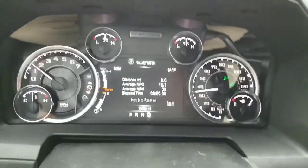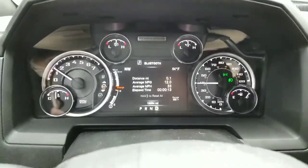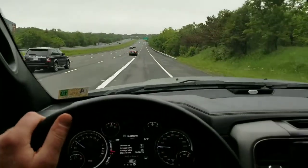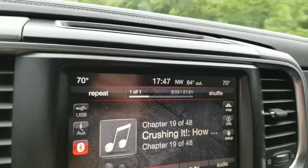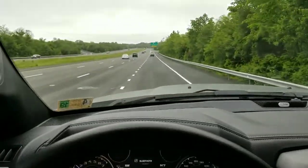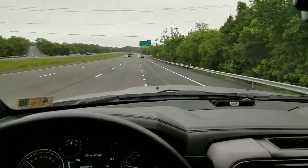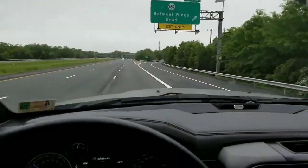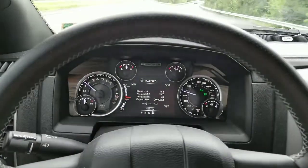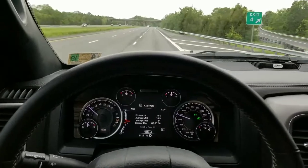2017 Ram Power Wagon miles per gallon test on a pretty decent little highway loop. The outside temperature is 64 degrees. We don't have any AC on whatsoever, all the windows are going to stay shut. If you're looking at the rear view, you can see we have the tonneau cover on the back of the bed. We're going to basically run this in cruise control at 55 miles an hour, which is the speed limit in this part of Virginia.